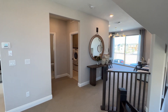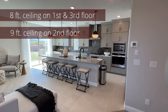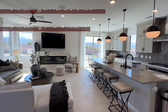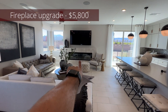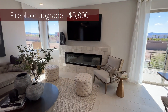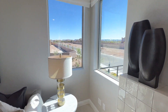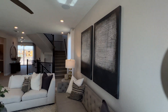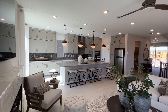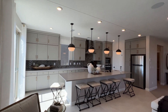The main floor has nine-foot ceilings; the other two floors are eight-foot ceilings — there's no option to increase the height. Here we have a fireplace upgrade at $5,800, which does not include the tile surround added on top — that's a custom option chosen at the design center.